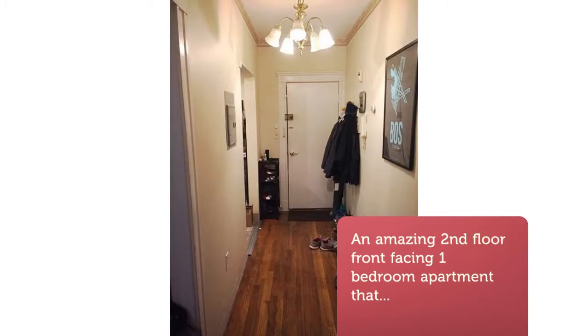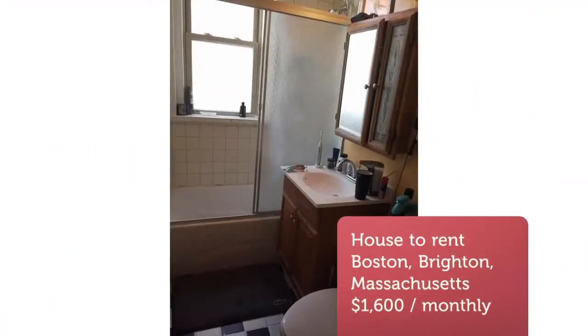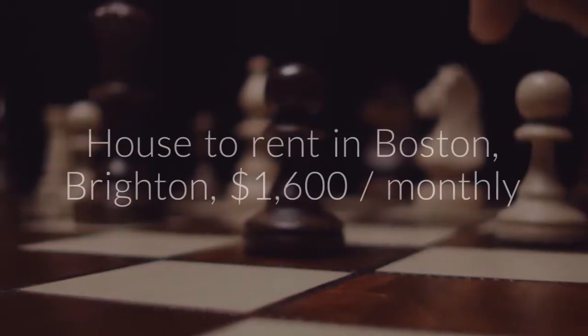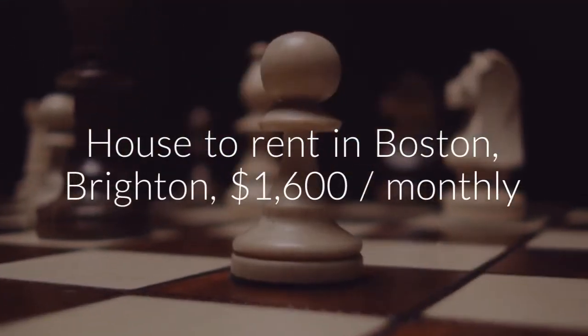disposal, full-sized oven and stove, high ceilings, lots of cabinet and counter space, plenty of room to store a bike, hardwood floors, and laundry in the building.